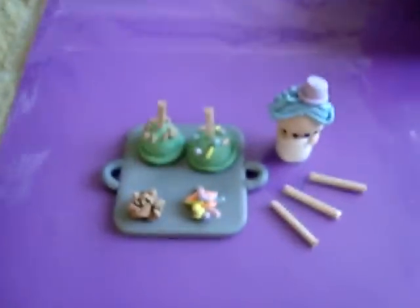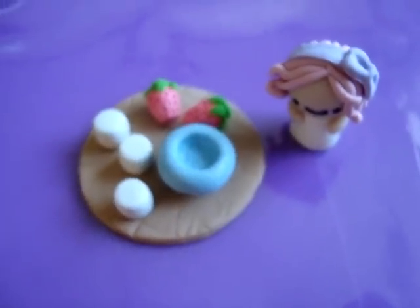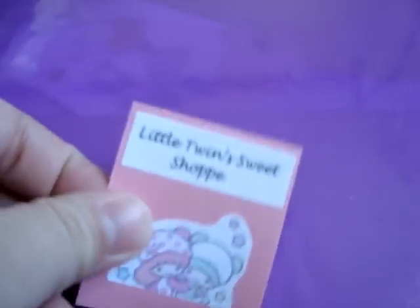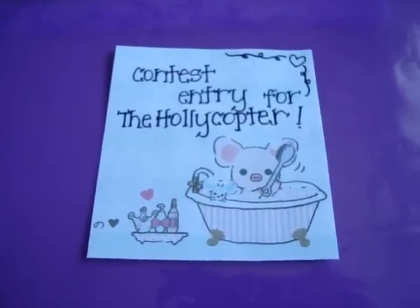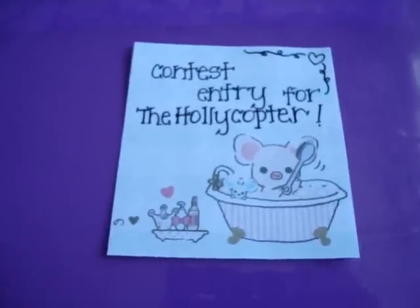So just to show you an overview of everything again — you've got set 1, 2, 3, 4, 5, and 6. This is the Little Twin Star Sweet Shop. I do think I'm going to actually be making a third set, so please stay tuned for that. Thank you so much for watching. Good luck to everybody else entering, and see you in my next video. Bye!